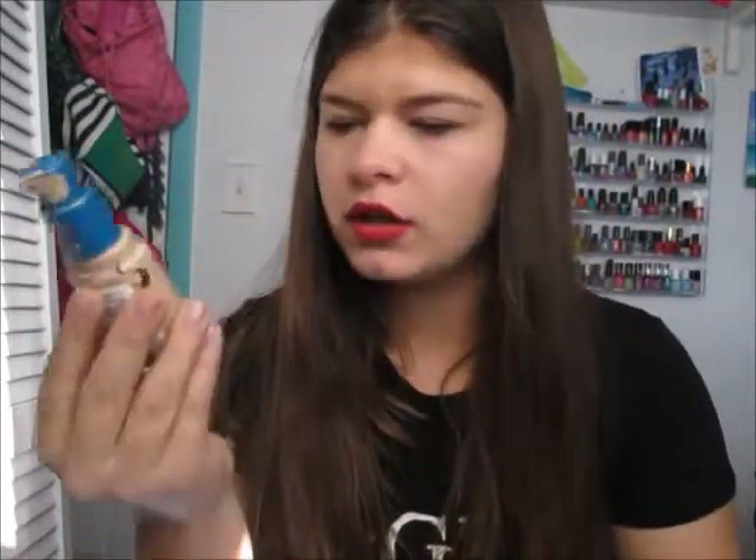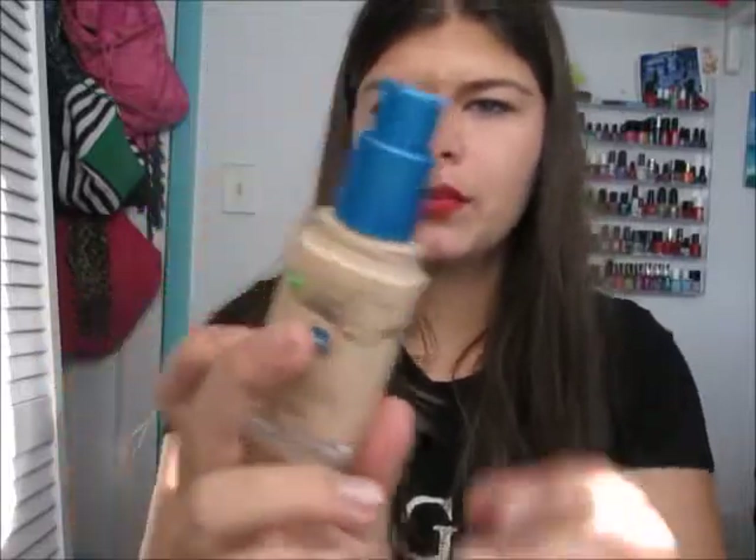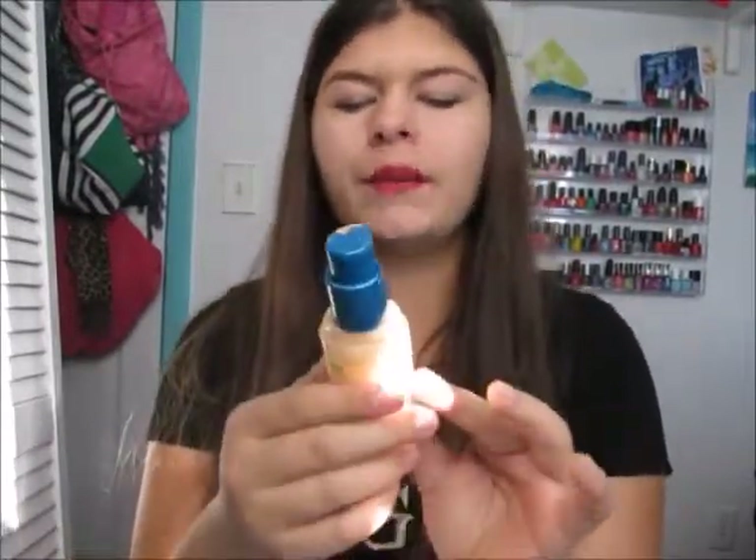Moving into the face favorites. The first is the CoverGirl Outlast Stay Fabulous Three-in-One Foundation. I'm in the shade Nude Beige, though I could probably go a shade darker. It really does do the whole three-in-one thing — it lasts like a primer, covers like a concealer, and leaves you matte. It's just a great drugstore foundation, around $10.